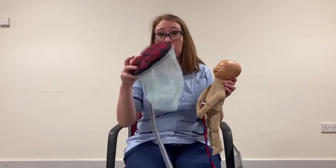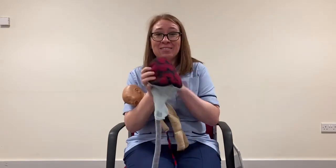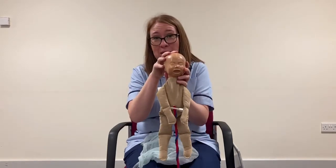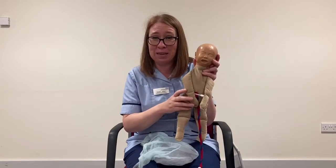We then have the placenta to deliver. The placenta is soft and squidgy — it's not bony like baby's head — so it's going to take much less time to deliver than baby. You can deliver your placenta in two different ways, and I'll explain your options to you in this video.